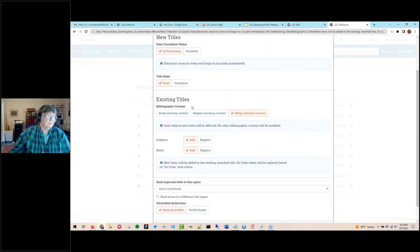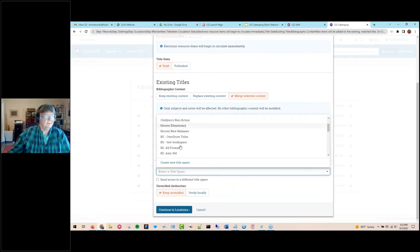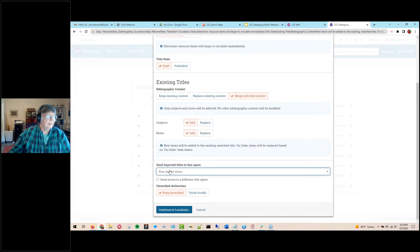If I choose draft, I have to select a title space — these are like copies of the MARC record held temporarily. Then, what do I want to do with import errors? There will be some — the vendor record might be missing a holdings code, a location, or an item barcode, or the location-collection combination was incorrect. These errors are sent to a title space for you to deal with. I can send them to the same title space or a different one.